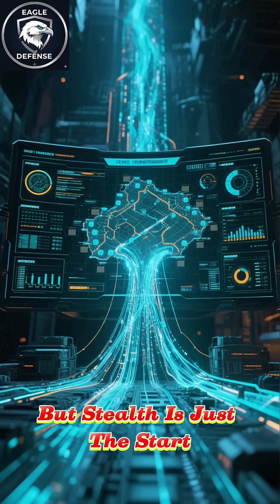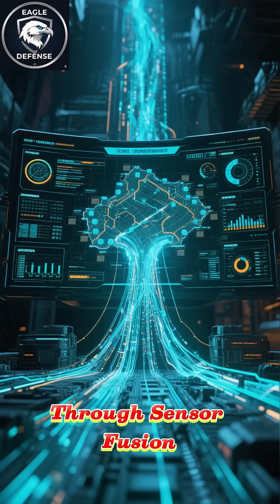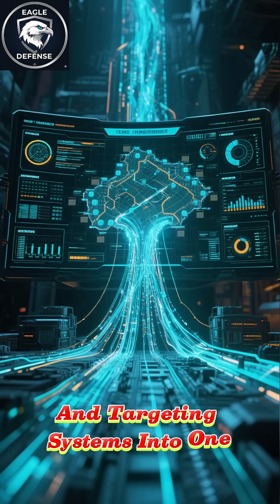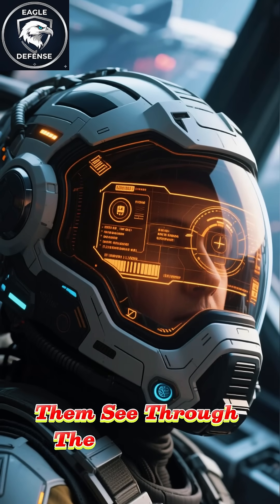But stealth is just the start. The F-35 sees everything through sensor fusion, combining its advanced radar, 360-degree infrared cameras, and targeting systems into one complete picture. The pilot's helmet even lets them see through the plane itself.